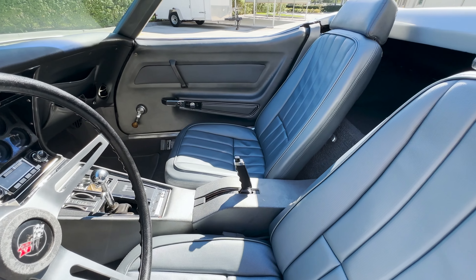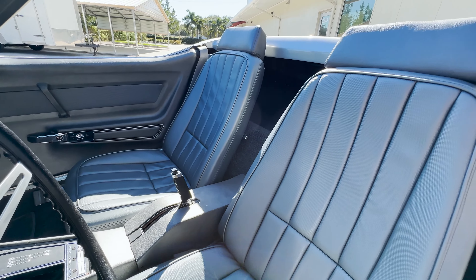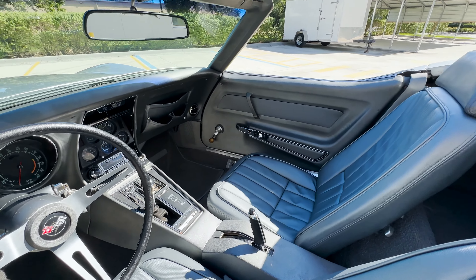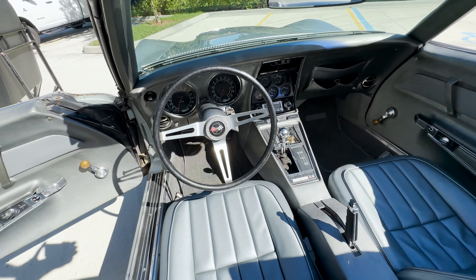Making our way to the inside of the vehicle, this is a better look at that gunmetal vinyl interior that we previously mentioned, as well as those factory air conditioning vents on the lower part of the dashboard.